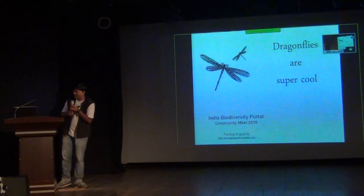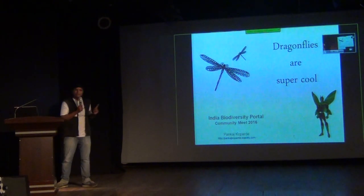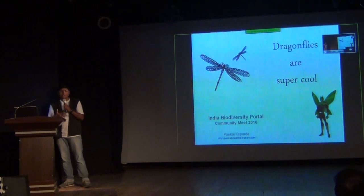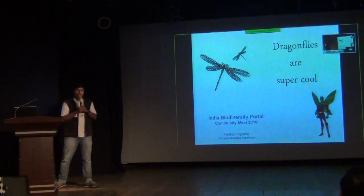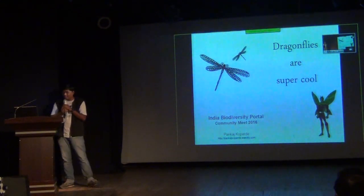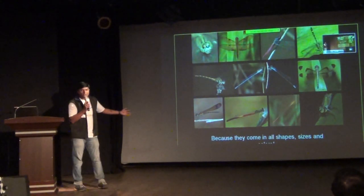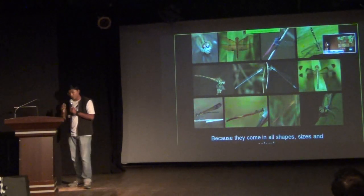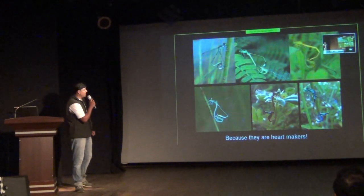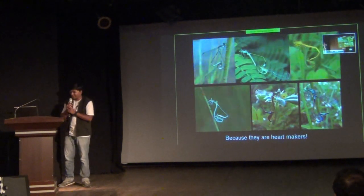Dragonflies are super cool. They are famous — there is even a superhero called Dragonfly. There are many reasons why they are super cool: they are one of the ancient insect orders still surviving, they are semi-aquatic in nature, and they come in all sorts of shapes, sizes, and colors. They look beautiful, with a mating wheel position that looks like a heart — which could make a very good Valentine's gift.